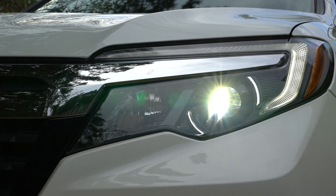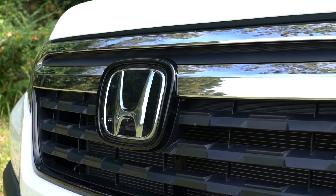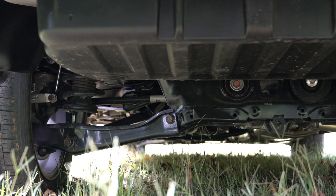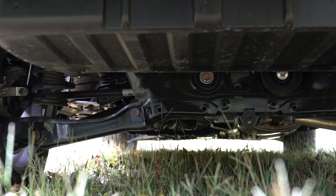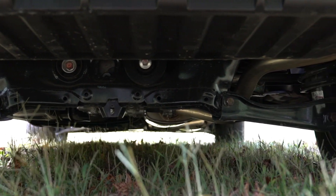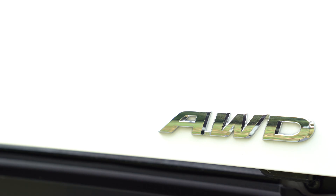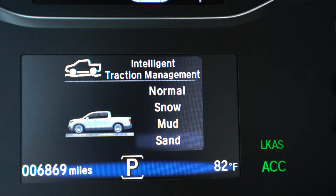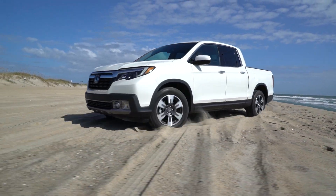With an as-tested price of a little over $42,000, our RTLE test model wasn't a cheap truck. While the Ridgeline may lack a two-speed transfer case, it does have an intelligent traction management system. This includes four modes: one for normal driving, snow, sand, and mud. We found the sand mode to be the most aggressive, splitting the power and allowing us to go off-road with the most confidence.